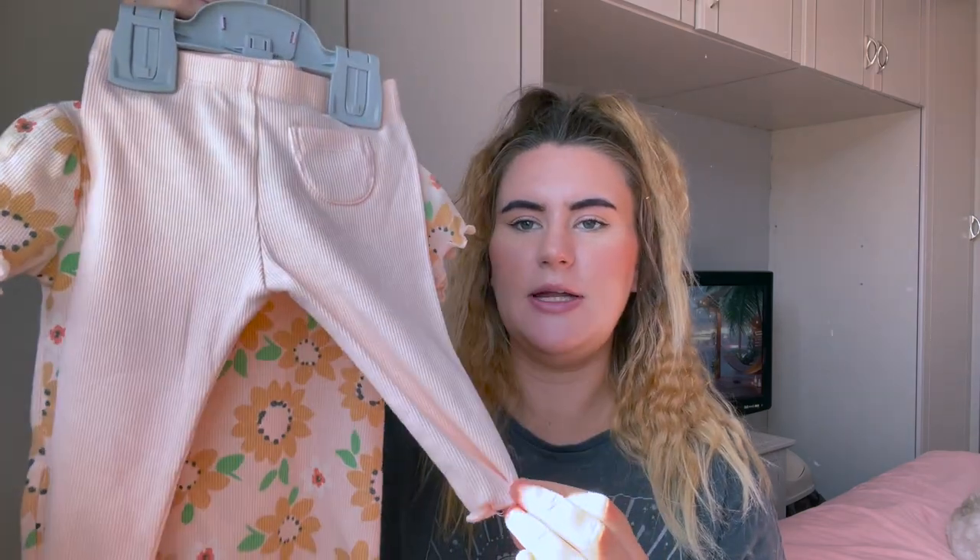First of all I have this. It was actually bought for me by my brother's girlfriend Alice — she saw this and got it for the baby, and it's just so cute. It's summery as well, so by the time she can wear this it will be like March or April. It's got little trousers on it too, and I really, really like that. It gives summer vibes.